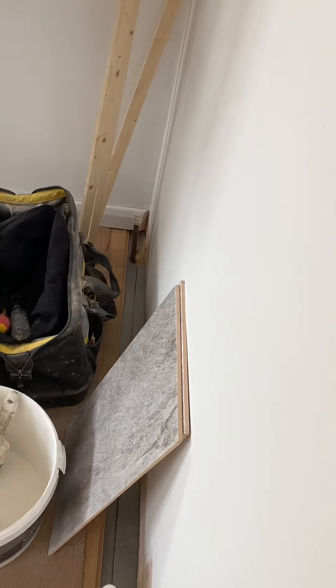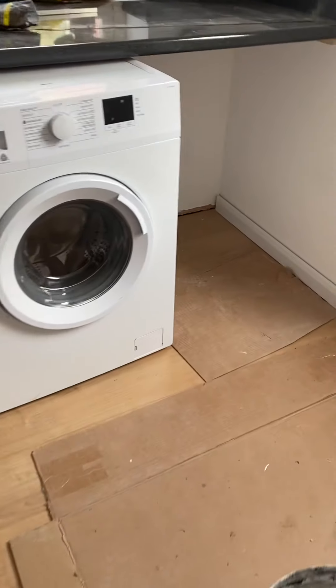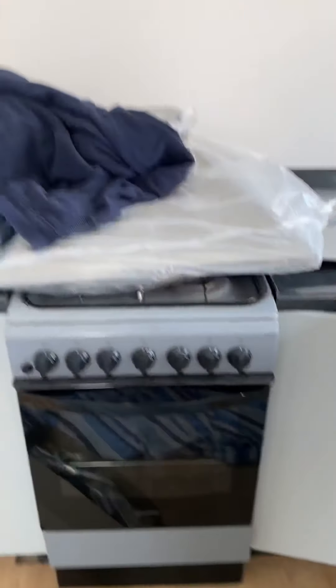The new radiator will be there. We're going to have a dryer and washing machine, a sink, and gas.